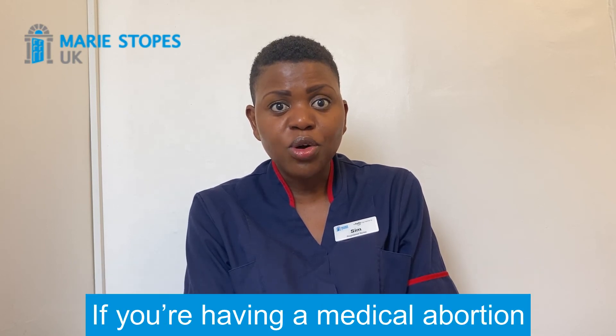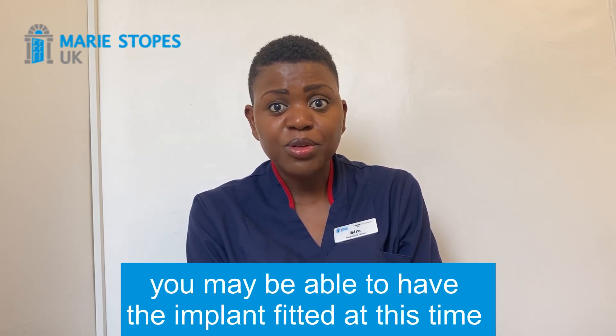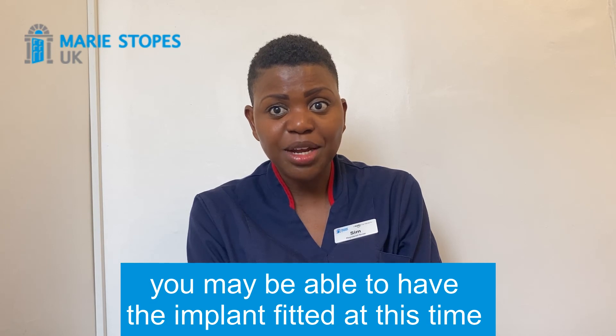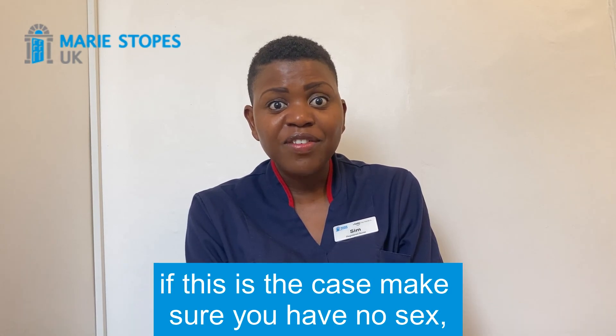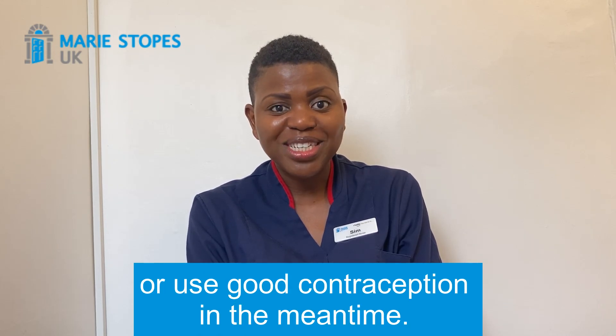If you're having a medical abortion, you may be able to have the implant fitted at this time, or if you return to us for fitting afterwards. If this is the case, make sure you have no sex or use good contraception in the meantime.